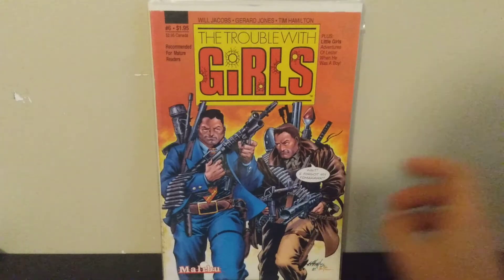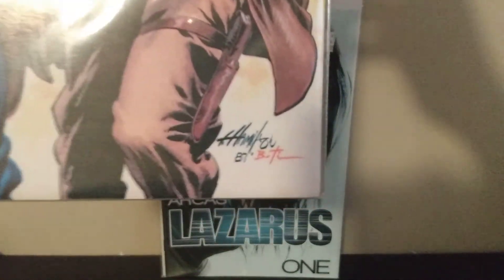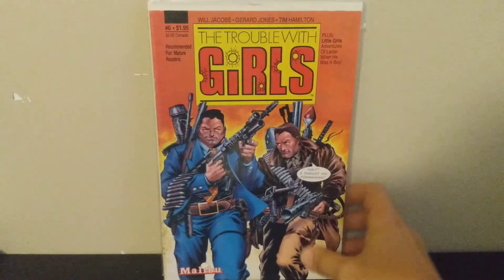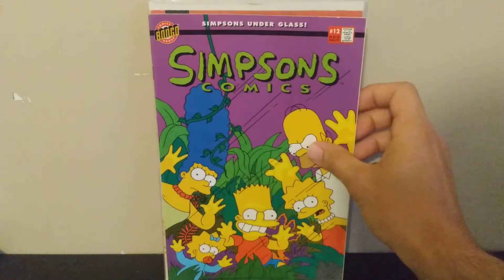Next we have Trouble with Girls number six. I picked this up because of the cover art — you can see the 'BT' initials there, which is Bruce Timm of Batman Adventures fame. He did that classic Batman Adventures 12 cover with Batgirl, Harley Quinn, and Poison Ivy. I thought he did the pencils, but the app I use, Comic Geeks, said he only inked the cover. Still a pretty cool cover for a dollar.